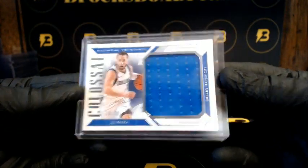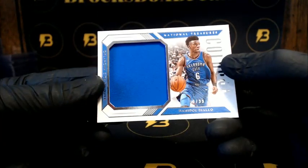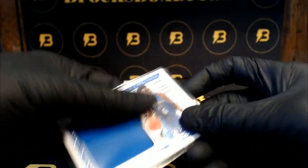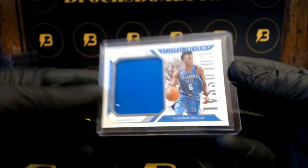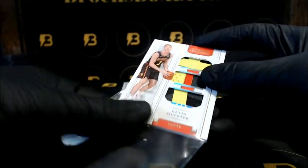Yeah, live RPA — not horizontal — Diallo to 99, going out to the Thunder. Herter, nice patches in there, 14 of 25, going out to the Hawks.